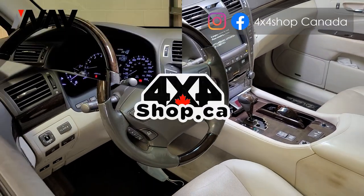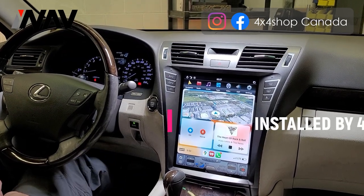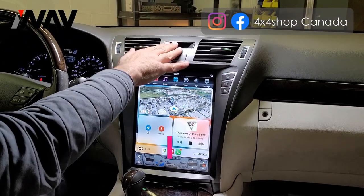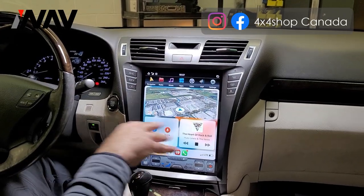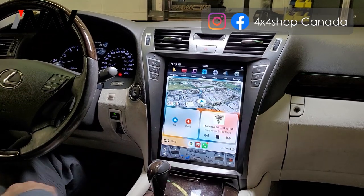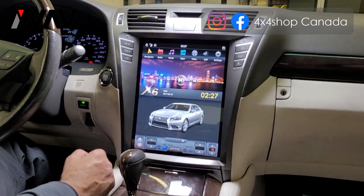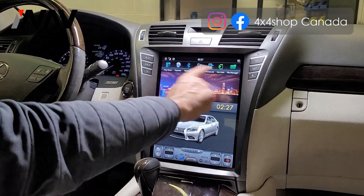The unit is now installed. As you can see, it retains all the vents, the hazard light, and also the time display on top of the hazard light. These are all the AC panels and defrost controls for the windows. Right now we are demonstrating Apple CarPlay.